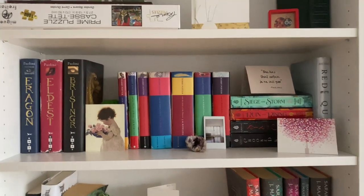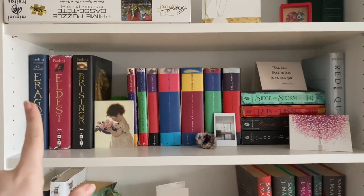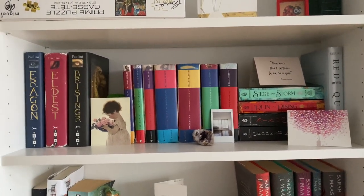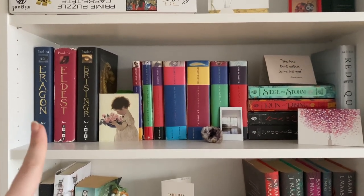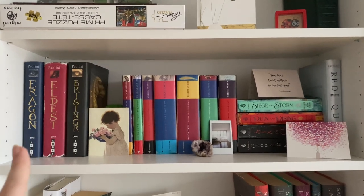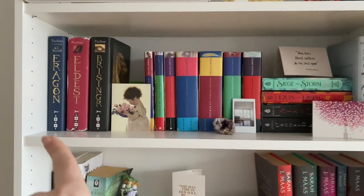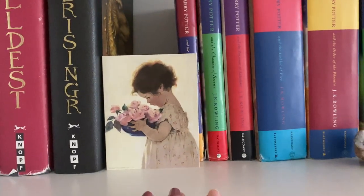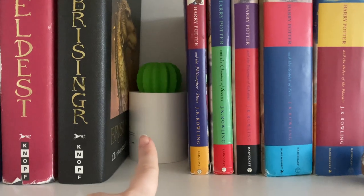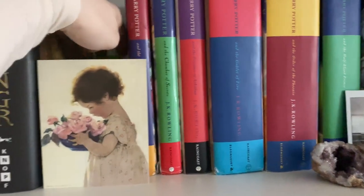Here we have my YA fantasy shelf. These three are the Inheritance Cycle by Christopher Paolini. You'll notice this one looks really beat up and this one looks really new — these are books from my childhood home. My parents mailed them to me, but the copy of the first book actually died in a flood. So this one is brand new that my parents bought for me because you can't read them without the first book. That was really sweet of them. That's why I only have three — we never owned the fourth book back home. There's also a beautiful little card from my mom, plus a tiny humidifier that looks like a cactus, which mostly keeps my books standing up and separated.